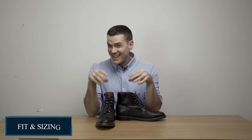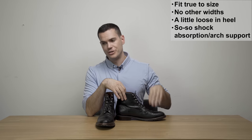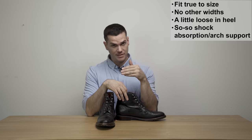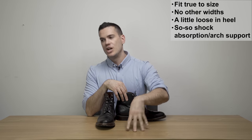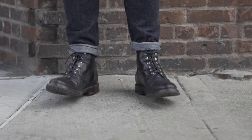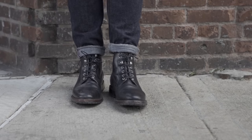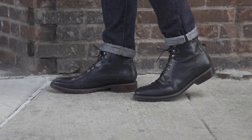Sizes run from 7 to 13, and they start doing half sizes only after 11.5. I'm an 11.5 and the shoes fit true to size — you don't have to size down like you do with most boot companies like Red Wing, Wolverine, and Thursday. Normally in boots I'm an 11, but in these I'm an 11.5. There are no half sizes after 11.5 and no other widths offered, so if you have a really wide foot, you might be out of luck.